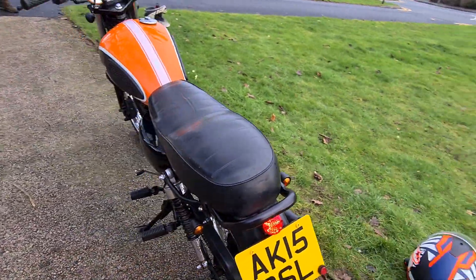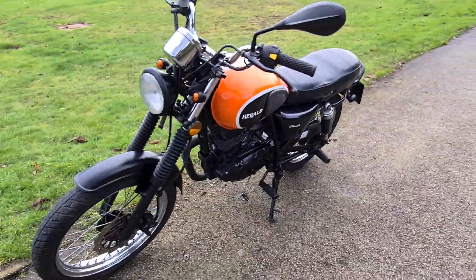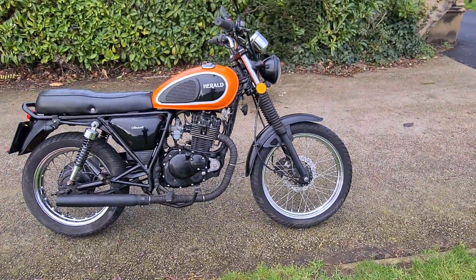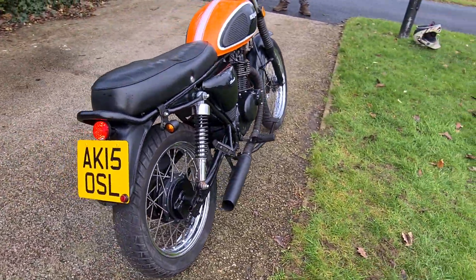If you've got any more questions on this Herald or any of our other bikes, feel free to get in touch. Everything we sell comes with a six-month warranty. And if you want to like and subscribe to our page and have a look at our Facebook page, then thank you for looking.